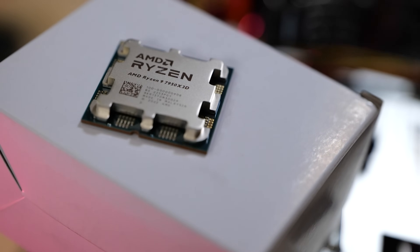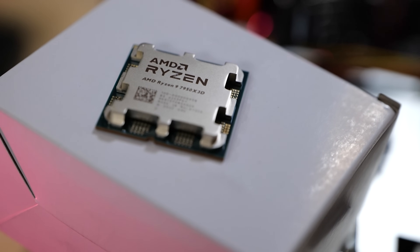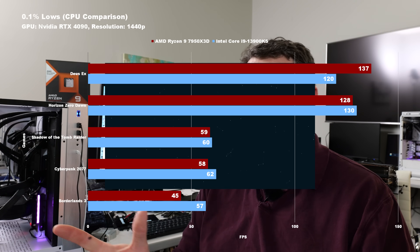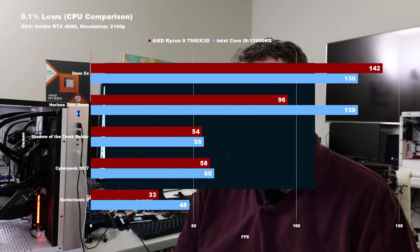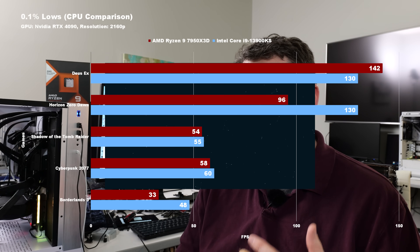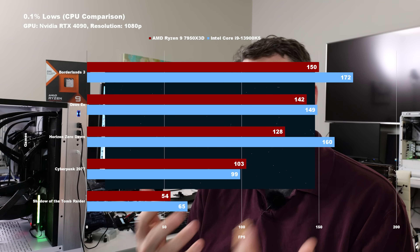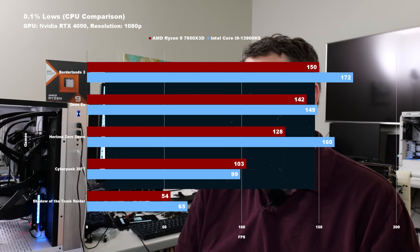With desktop computers as powerful as those based around processors like the 7950X3D, this approach makes more sense than just all cores on all the time with things bouncing back and forth. A lot of the gaming performance anomalies we've seen over the last two to four years — the 1% lows and 0.1% low anomalies — come from situations where there's a major cache miss, or something wasn't prefetched from main memory, or the processor has to stall waiting on a pipeline. We're on a path to resolve this the correct way, and core parking overall as a strategy makes sense.